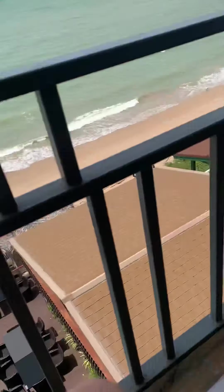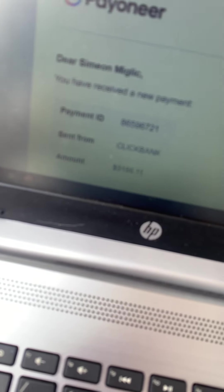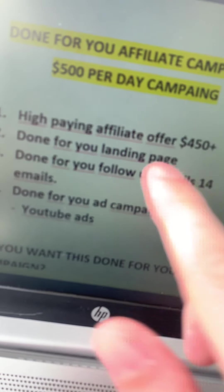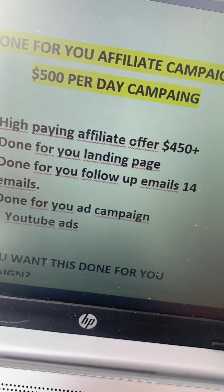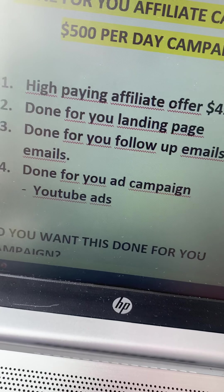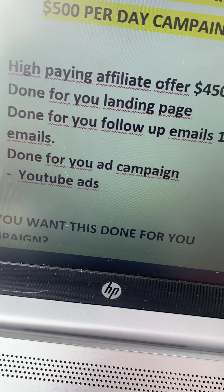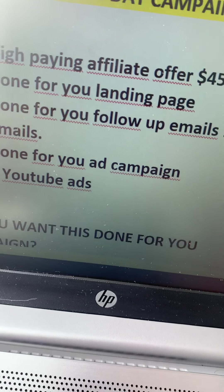Here is how I can basically build a done-for-you affiliate marketing campaign. What I'm going to do is find a high-paying affiliate offer for you — one with big affiliate commissions of $450 or more. I will build a done-for-you landing page, and I will create done-for-you follow-up emails — up to 14 emails, basically writing emails for up to 30 days for you.